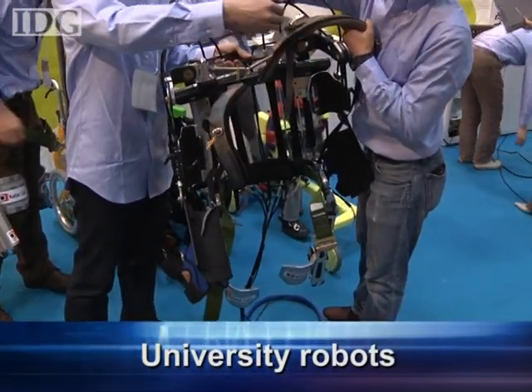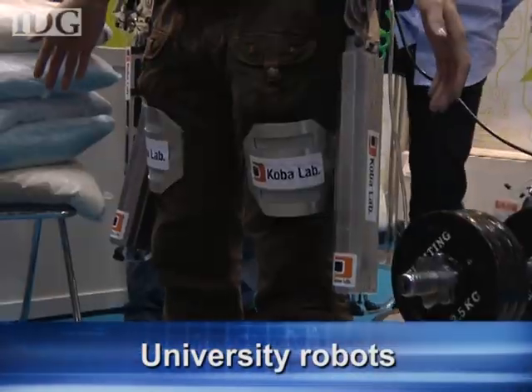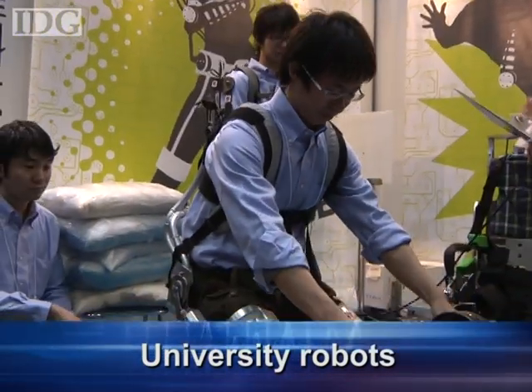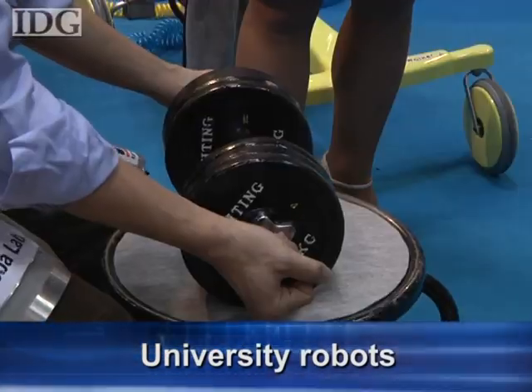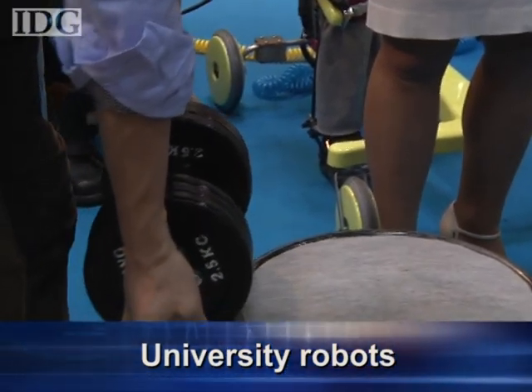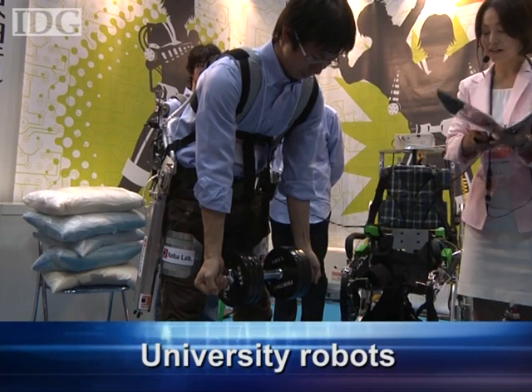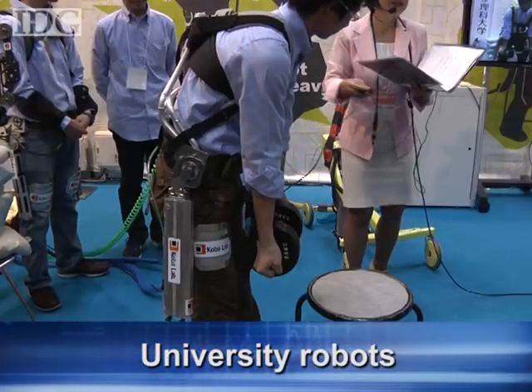And students from Tokyo's University of Science have developed a new version of their muscle suit, a wearable robotic suit that assists the muscles when carrying out strenuous tasks. The suit provides assistance to the back and makes it possible to lift 15kg of weight with just your back muscles and those in the suit, something that would be difficult or dangerous for some people.